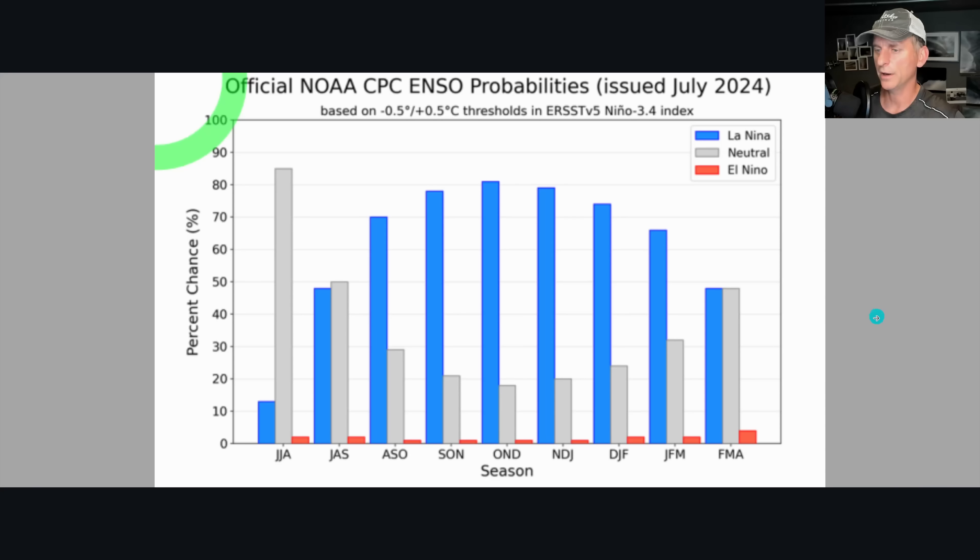El Nino is over and La Nina is now favored — 79% chance for November through January. Looking at the bar graph, by the time we get to November it's probably an 81% chance or so. Very low probability for El Nino coming up, but there is still a chance for La Nina or neutral conditions across the Pacific — and those can be fun winters as well.